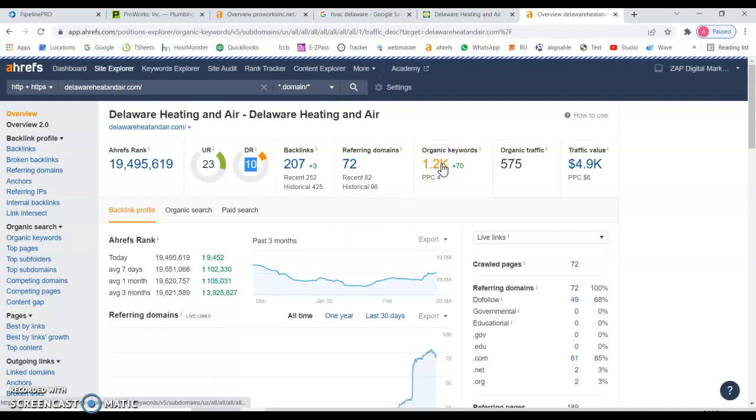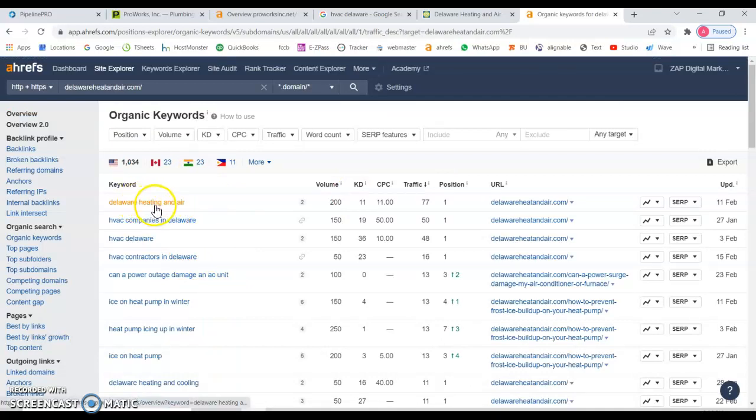Let's look at the keywords they're being found for. 'HVAC companies in Delaware' — 150 searches a month — and because they're ranking number one, they're getting 50 direct visits to their website. 'HVAC Delaware' — also 150 searches a month — they're ranking number one and getting another 48 visits. That's combined almost 100 visits a month just from those two keywords. 'HVAC contractors Delaware' — 50 searches a month — and they're getting another 16 visits.